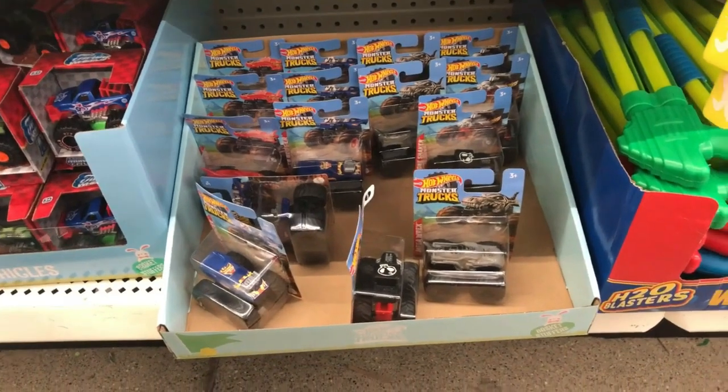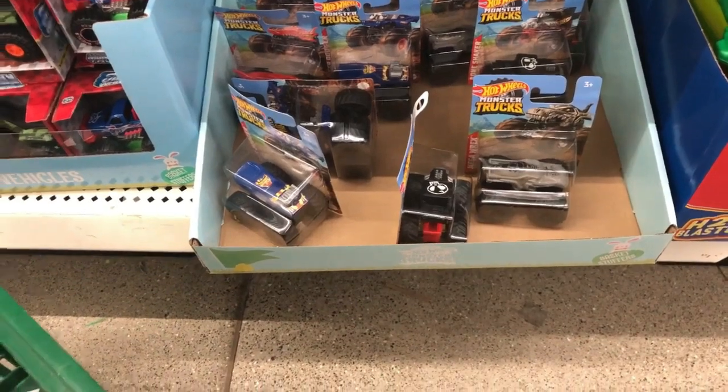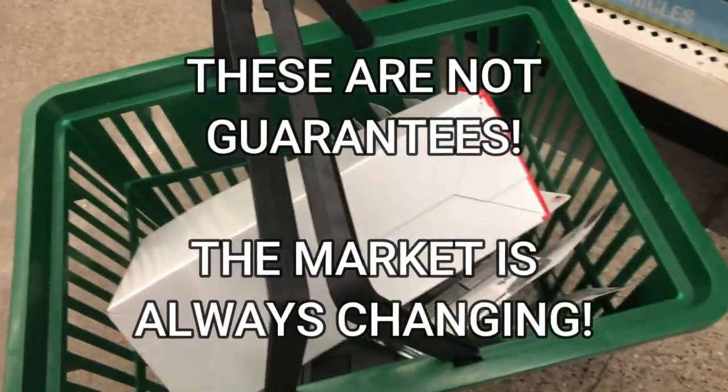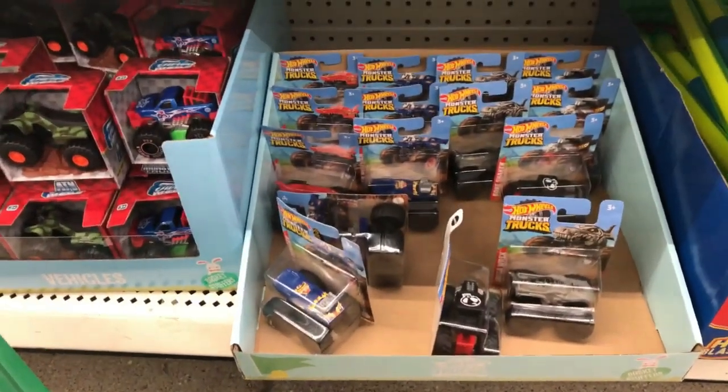I didn't buy any of these because whenever I make a video like this, the winning product always — the market always tanks for it. So I just bought the fertilizer sticks. Those are seasonal and not going to have the same kind of price fluctuation these Hot Wheels cars are. But there you saw the proof.